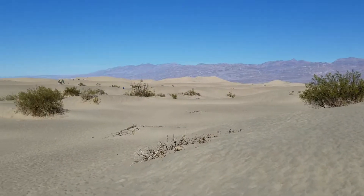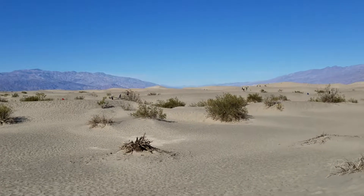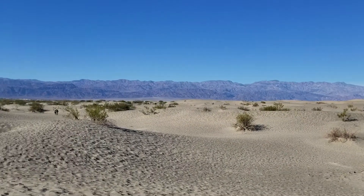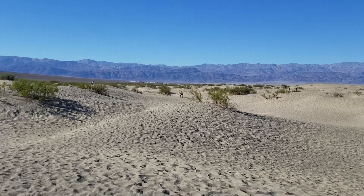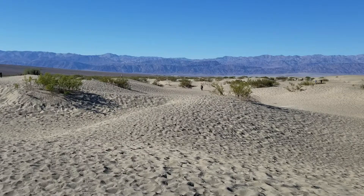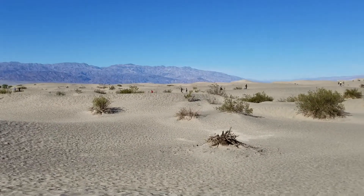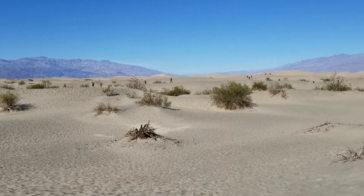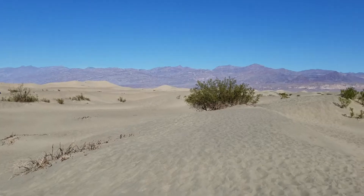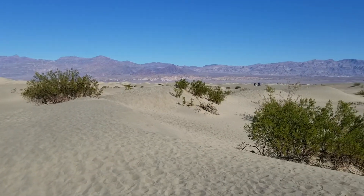Here we are at the Mesquite Sand Dunes in Death Valley, California. This is just a few miles beyond Stovepipe Wells. As you can see, they got their name from the mesquite trees, which manage to grow here on the sand dunes.